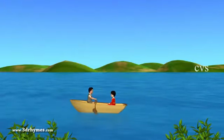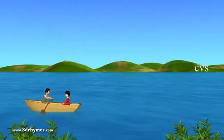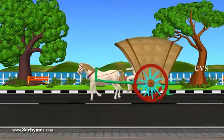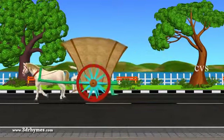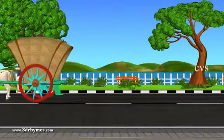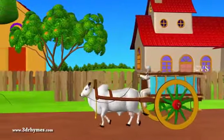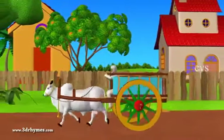Boat. We use it to travel on water. Horse cart. It is also called a tonga. Bullock cart. It is used in villages.